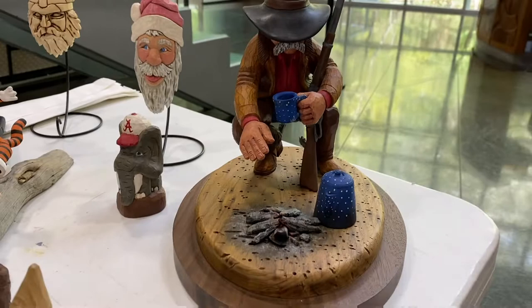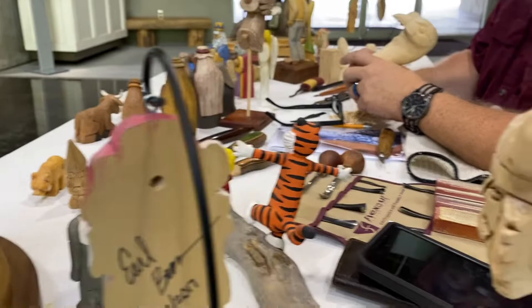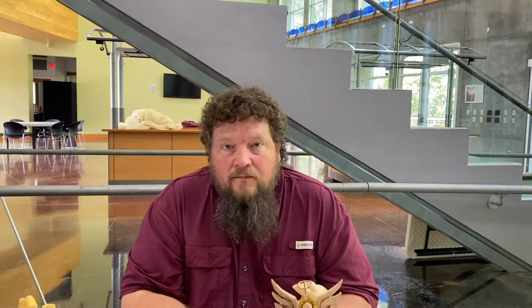Does it have a name, do you call it something? I don't think I named that one. Oh, look at his spurs — spurs and chaps. There's the back of some of the designs. If someone wanted to get in touch with you, you're located in Brandon. There's his phone number and Gmail account. Are you on social media? Just my personal page, Earl Brown. Or you can contact Earl Brown through the Craft Center here in Ridgeland. I've enjoyed looking at your work — thank you so much.